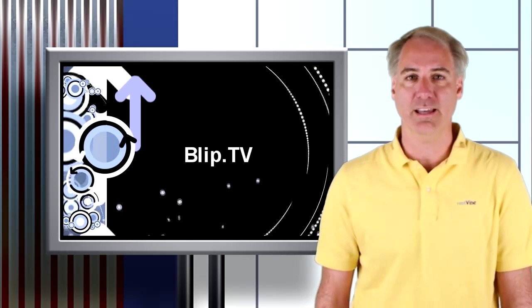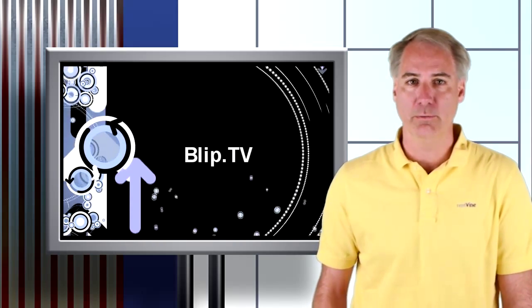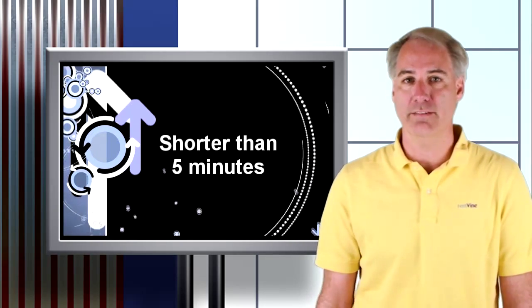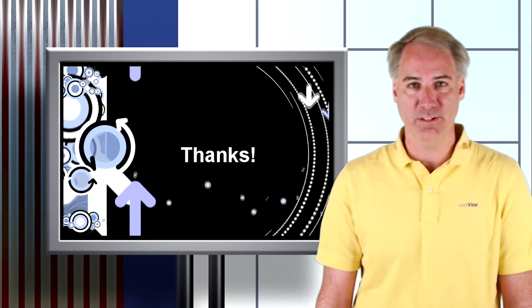A couple of quick things to know: Blip.tv is the only service I could get to work with Subply with the FLV extensions, and Subply only takes videos shorter than 5 minutes. Well, that's it. Happy transcribing.